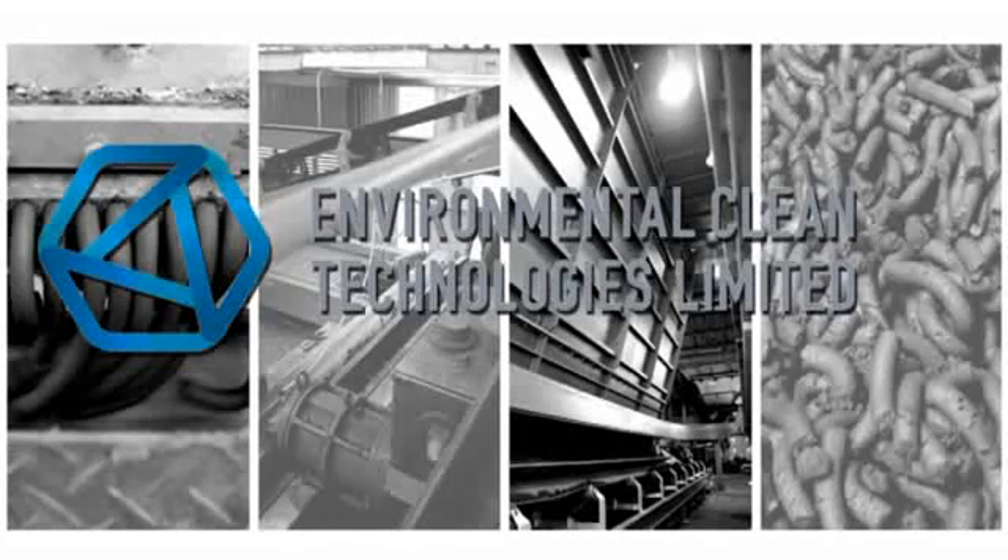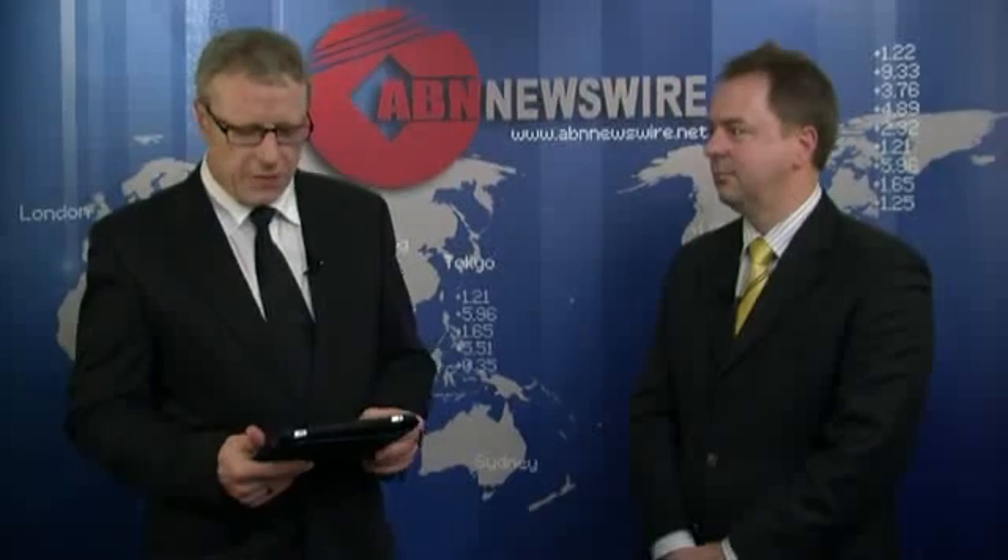Presenting at the Roadshow tonight was Environmental Clean Technologies Ltd, ASX Code ESI, a Victorian-based company that utilizes a process known as coal dry to convert lignite, or brown coal, into a cleaner-burning black coal feedstock equivalent.